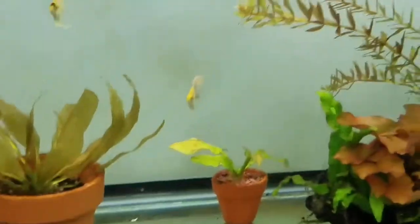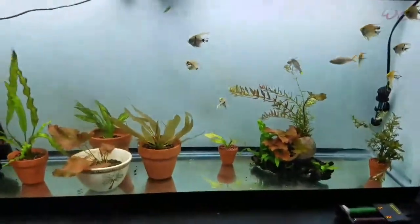Anyway guys, that's the fry update. Aquariums by Mike, coming at you — enjoy your weekend!